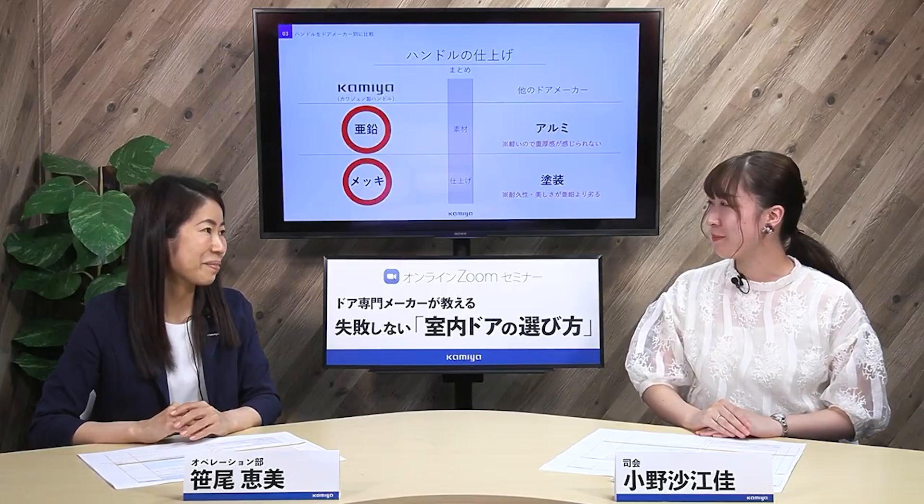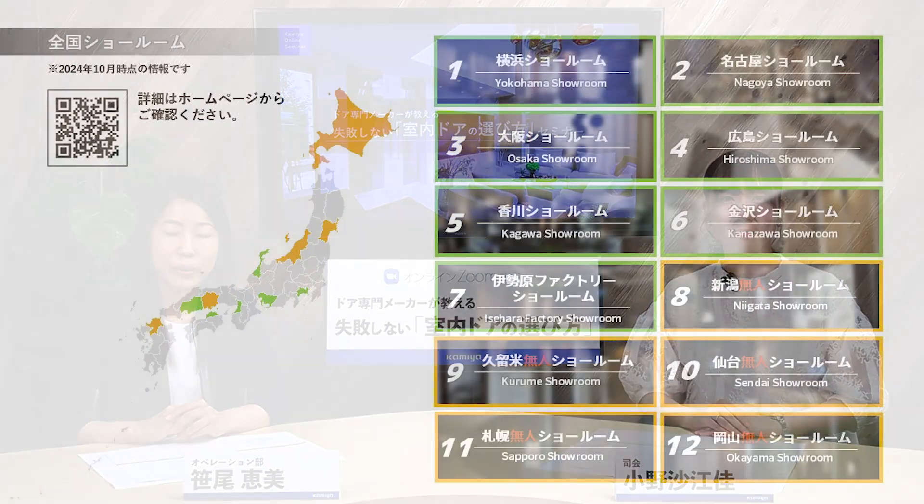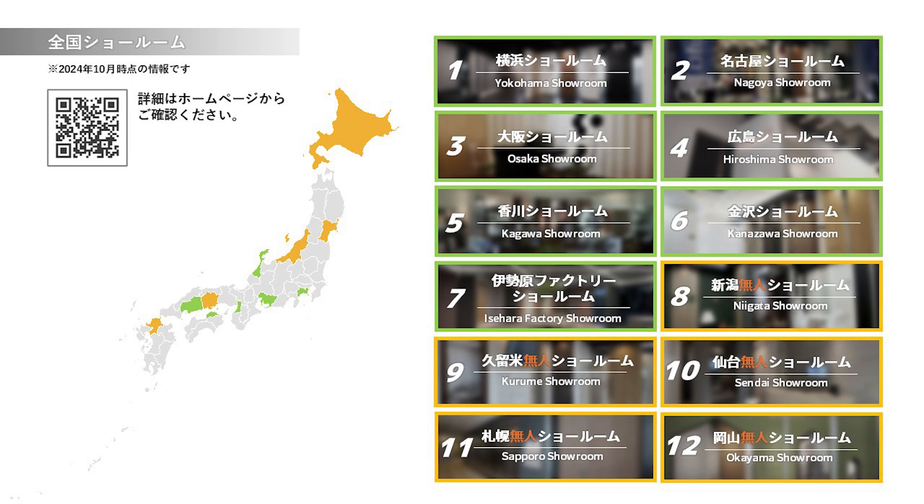こういった知識があるとお客様とお話しした時にとても納得していただけるんです。それではここで全国のショールームのご案内をいたします。完全予約制となっておりますのでご来場の際には事前のご予約をお願いいたします。詳細は弊社ホームページをご覧ください。